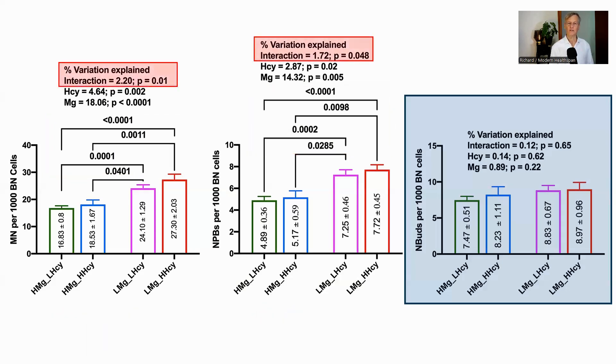Finally, they looked at the interaction between magnesium and homocysteine and found that in both cases it was significant. My understanding is that the two measures are synergistic — magnesium is more effective in conjunction with low homocysteine — but the authors did not elaborate on this. This shows that having the correct level of magnesium is more important than homocysteine for these nuclear damage markers, but having low homocysteine as well is best.